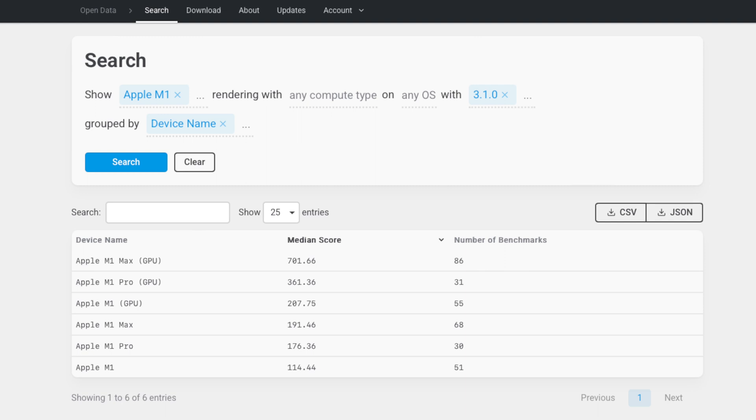You can see all the M1 Max, M1 Pro, and M1 machines were tested with Blender 3.1 on Blender's benchmark database site. From the database, M1 Max scores the most with 701 points, M1 Pro scores almost half of that, and the M1 basic machine scores 207. The M1 Max and M1 Pro CPUs are very close — the main difference is memory bandwidth: M1 Max has 400 GB/s and M1 Pro has half of that.